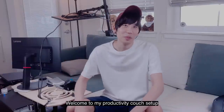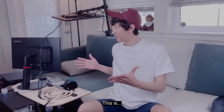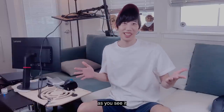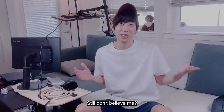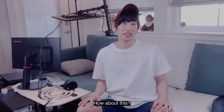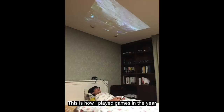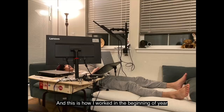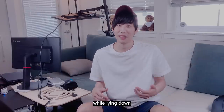Well, let's find out. Welcome to my productivity couch setup. This is, as you see it, this is how I work, join a meeting, order a pizza. Still don't believe me? This is how I played games in the year 2007, this is how I played games in the year 2014, and this is how I worked in the beginning of year 2021. I have a good history of doing stuff while lying down.